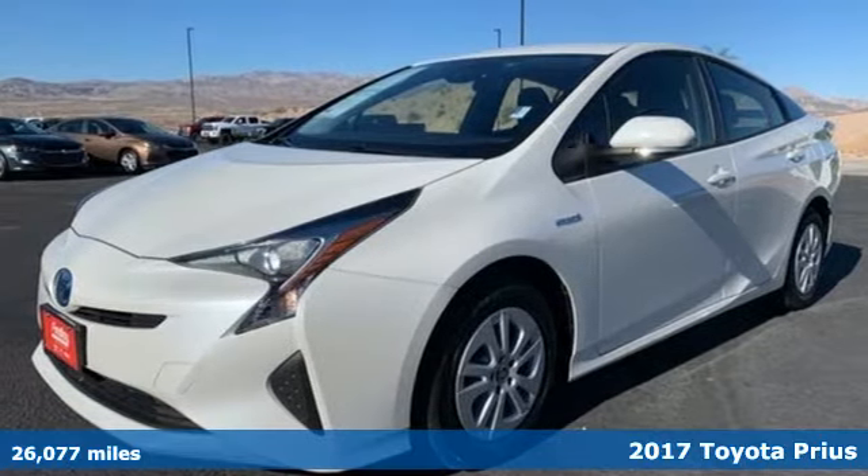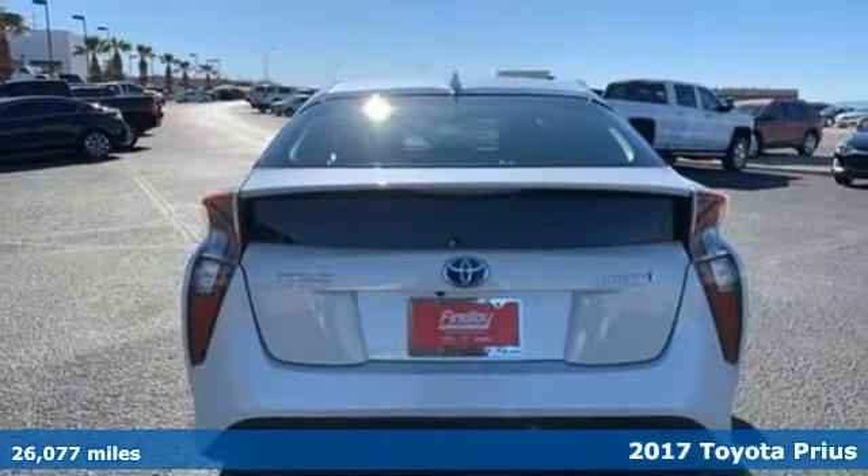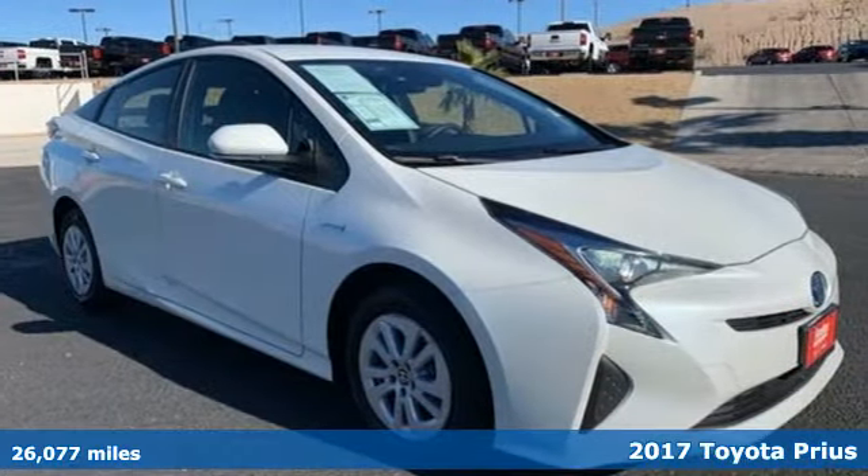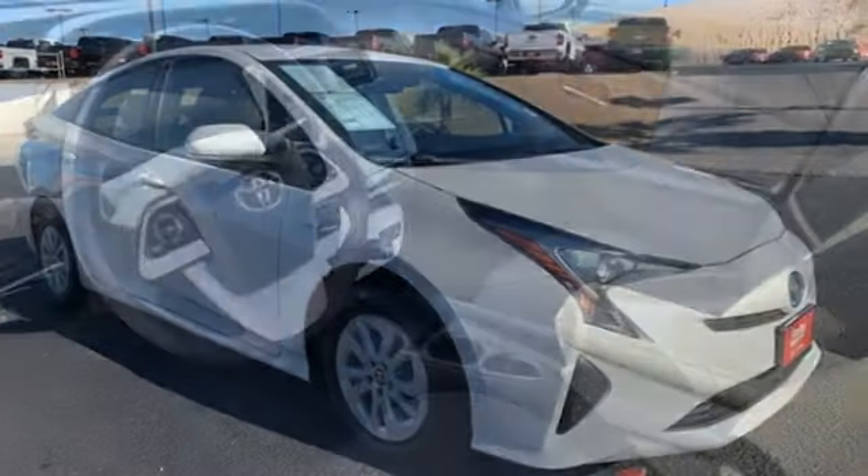It's a 2017 Toyota Prius, an eco icon that smashes all preconceptions. This is the hybrid that started it all and continues to shatter expectations.